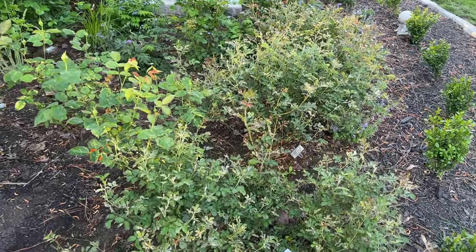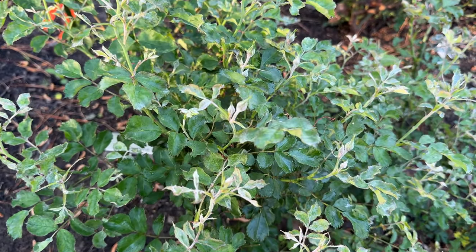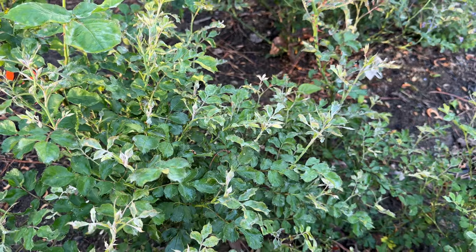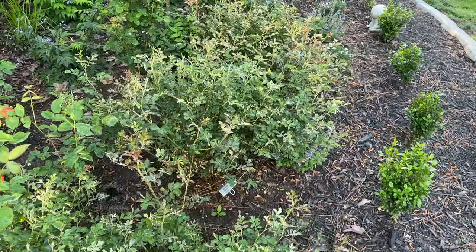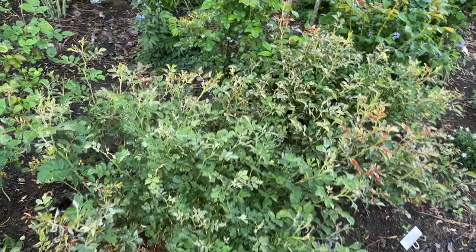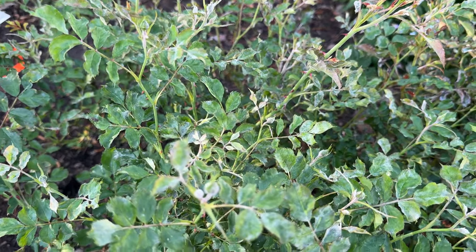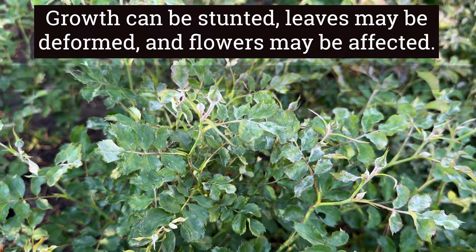Powdery mildew is when your leaves have a powdery white appearance to them. It happens from cool nights on your roses, and I do not typically experience it except for on a few of my roses. These continue to bloom in spite of having powdery mildew.